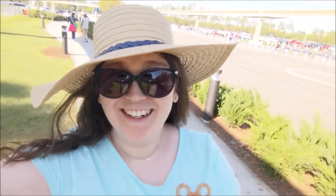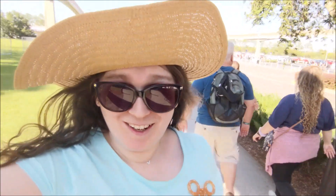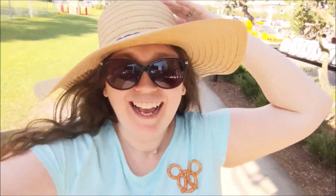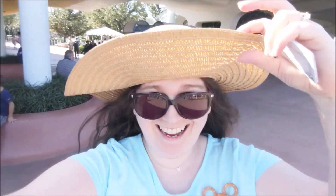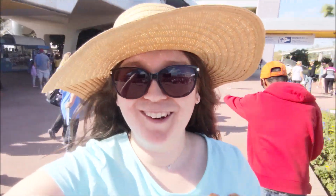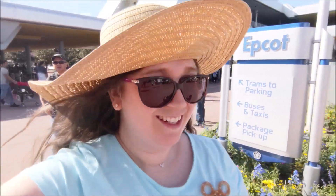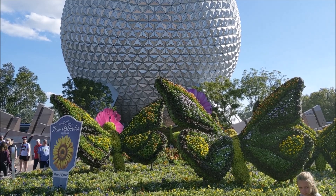Hi friends! We are doing a super quick stop at Epcot. It is Thursday and day two of the Flower and Garden Festival, and I am on the hunt for the Orange Bird Zipper because it is so cute and I didn't make it here yesterday. We are looking for the Orange Bird Zipper and the Figment annual pass holder pin. Wish me luck!